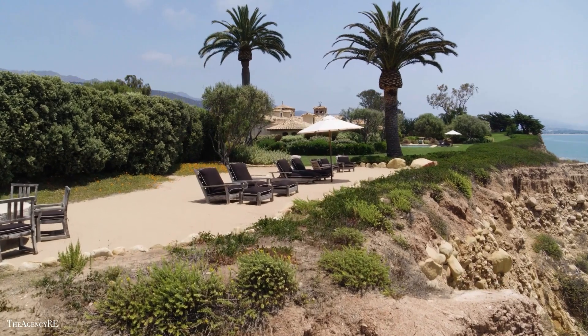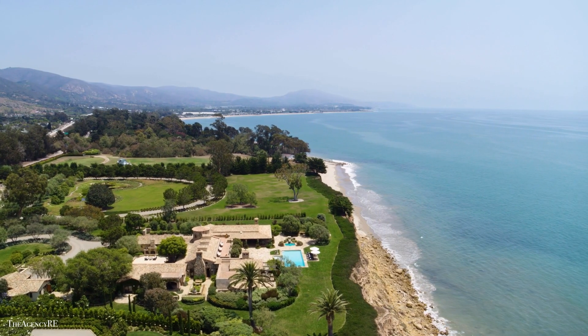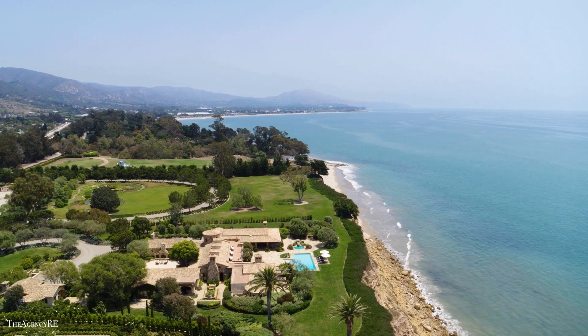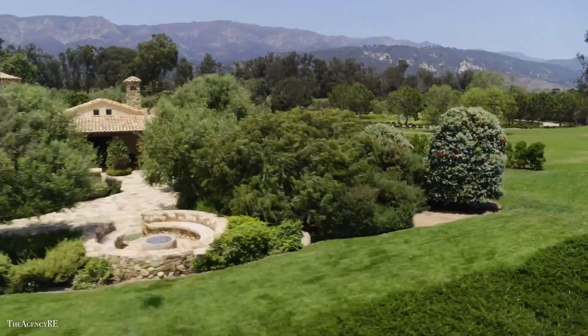The property has 10 bedrooms and 21 bathrooms, as well as a spa, a pool, and an adjoining cabana. And if that wasn't enough, you also have your own citrus grove.